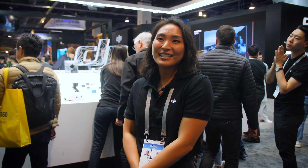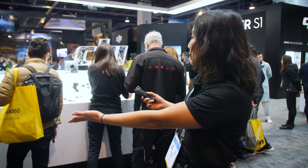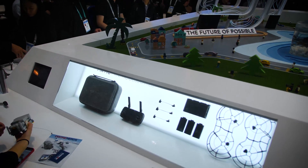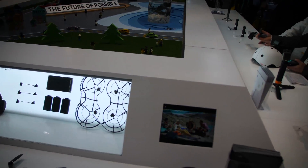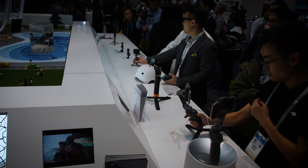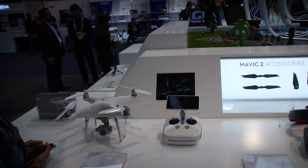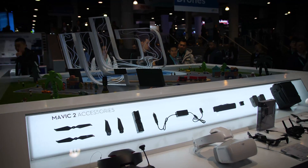Hi, I'm Maria Jung. I'm the product PR manager at DJI and welcome to CES 2020. This year we're showcasing the Osmo series as well as the Mavic series. We have the Osmo Action, Osmo Pocket, and the Osmo Mobile 3 on display, as well as the Mavic Mini, Mavic Air, Mavic 2 Pro and Zoom, and the Phantom 4 Pro V2.